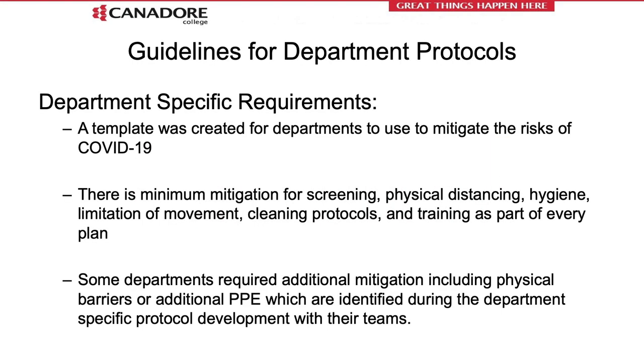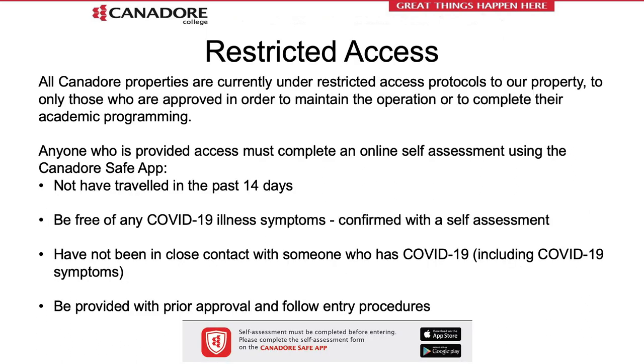As discussed, every area has a department-specific protocol in relation to the minimum mitigation outlined in this presentation, which includes requirements for daily self-assessment and screening, increased hand hygiene, limitation of movement, and cleaning products available for tools and work areas. Some departments have increased requirements including the use of additional PPE, department-specific barriers, or flow patterns within the area. Please follow the department-specific protocol listed in every plan. Restricted access outlines two critical steps: conducting a daily self-assessment to confirm you have no signs or symptoms of COVID-19, have not been exposed to someone who may be ill, and have not traveled outside of the country in the past 14 days.